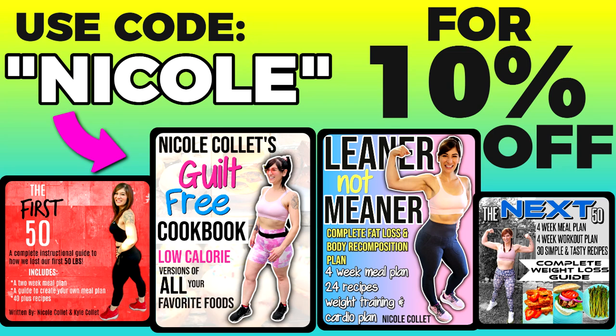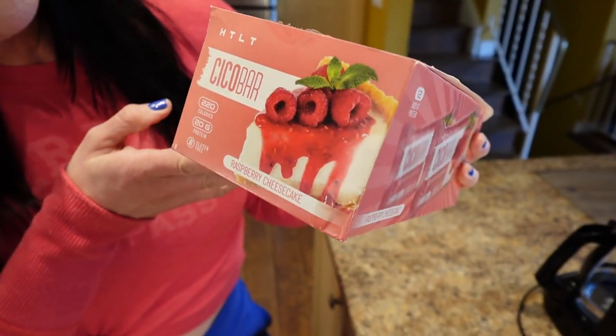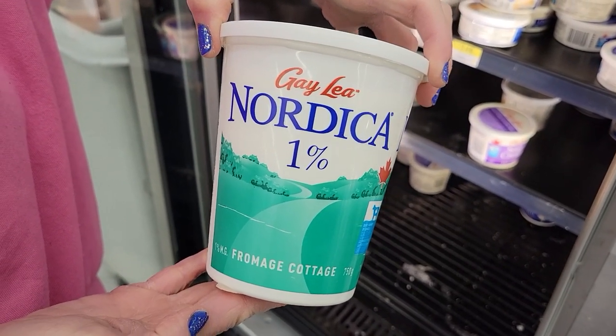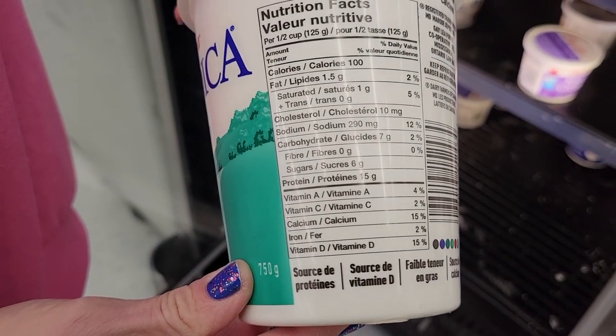Check out my weight loss ebooks — links are down below, use code Nicole to save 10% off. They just came out with the brand new flavor for the Seco bars: raspberry cheesecake, they're so good. Number three: Nordica one percent cottage cheese — half a cup is 100 calories and 15 grams of protein.